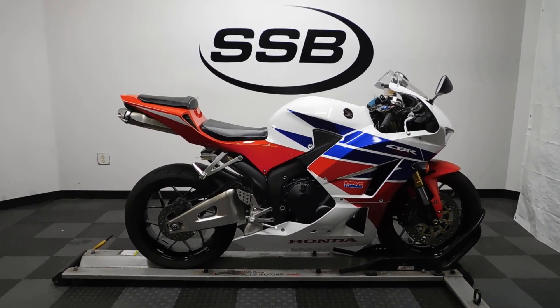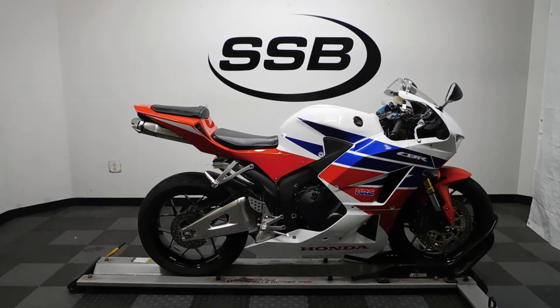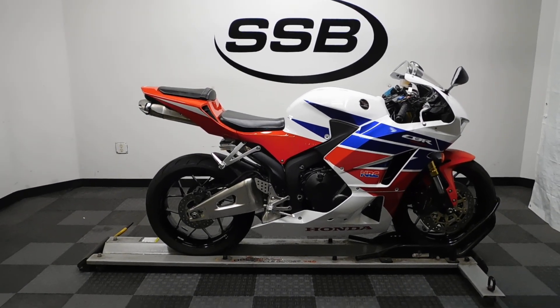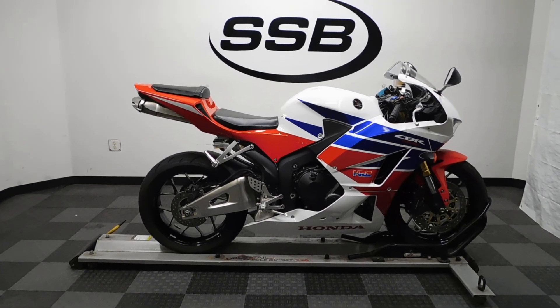This CBR600RR will be going through our pre-sale inspection. It will also come with our 30-day, 1,000-mile limited warranty, and as long as you own this bike from us, you will get a discount on your parts, your labor, and of course more accessories. Thank you for shopping SimplyStreetBikes.com.